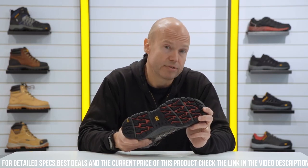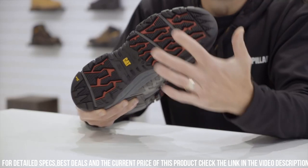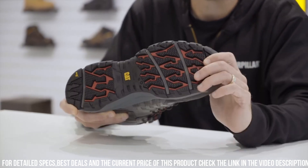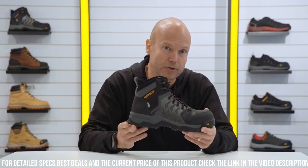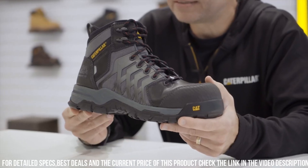The slip-resistant outsole provides stability and traction on slippery surfaces, reducing the risk of workplace accidents. Built to withstand the toughest conditions, these boots are equipped with high-quality materials and reinforced stitching for lasting performance.